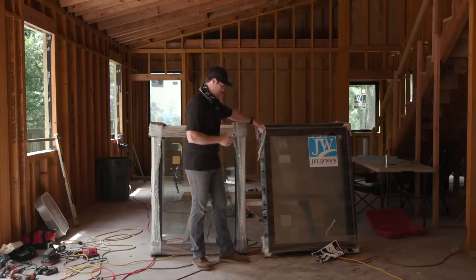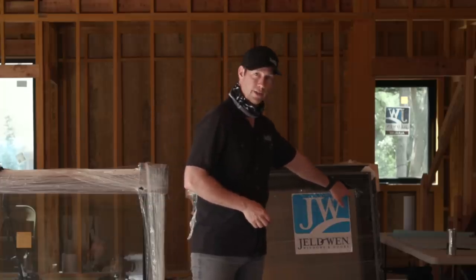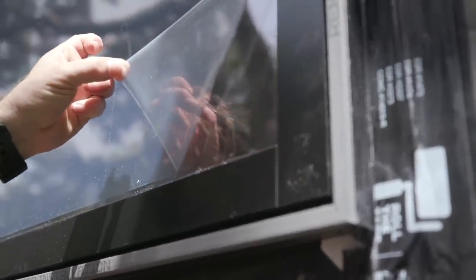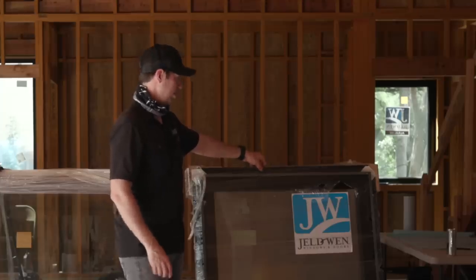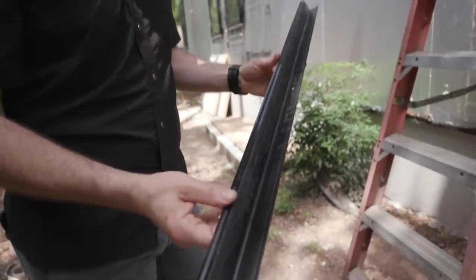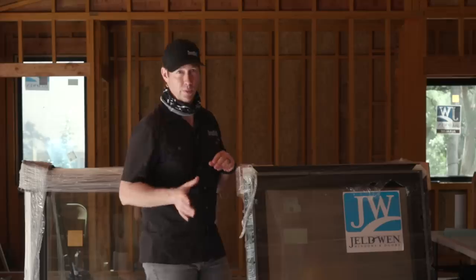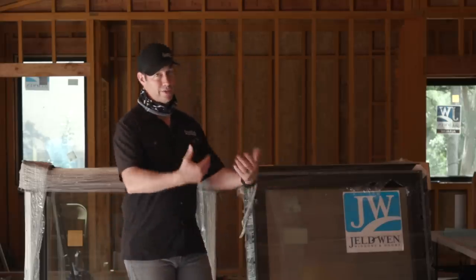When you go up to the more expensive Sightline window, look at the packaging — it's really bomber, much more durable. You also get a film on the glass, a plastic applied at the factory to help keep scratches away, which is great for when brick masons are working around the windows. You also get a head flashing that comes included — not a lot of money, but not many manufacturers include that. It's screwed right at the top so you can pop it off and drop that head flashing on. The fit and finish is also a little nicer — the Auralines are a very nice window, and the Sightlines are even that much nicer.